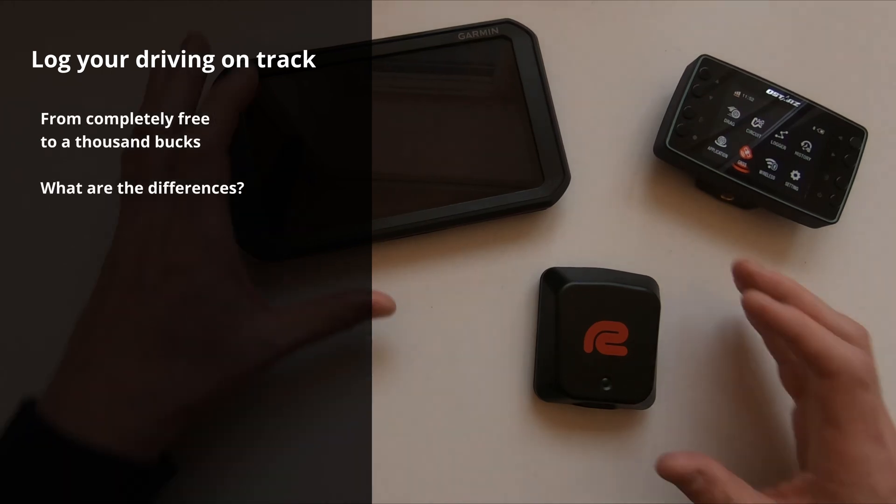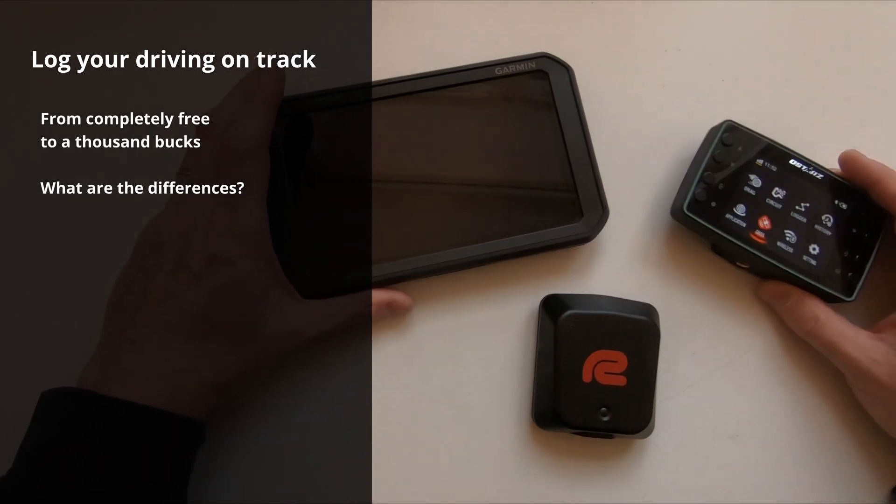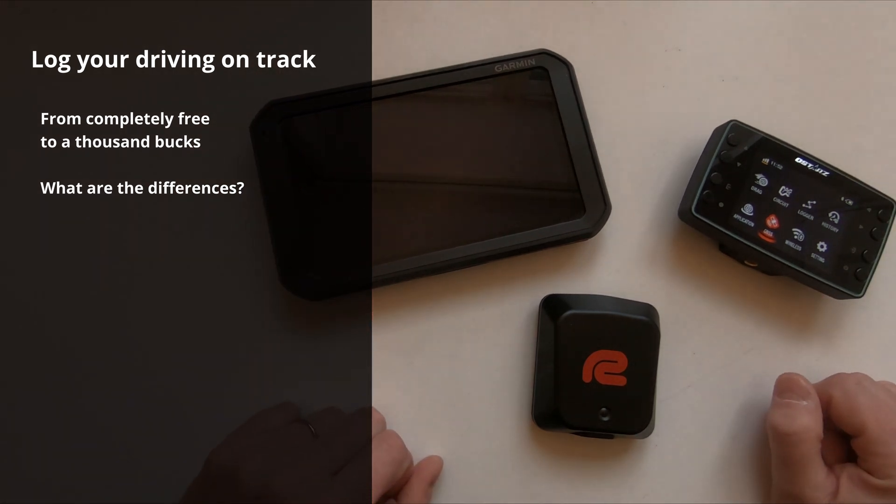Hi! If you do track days, hobby racing, or endurance racing, you should log your driving.